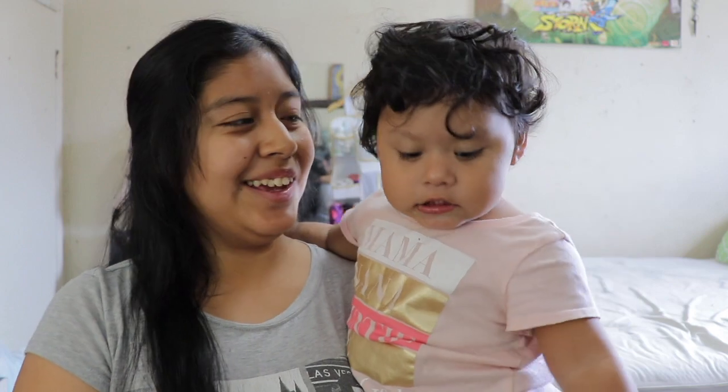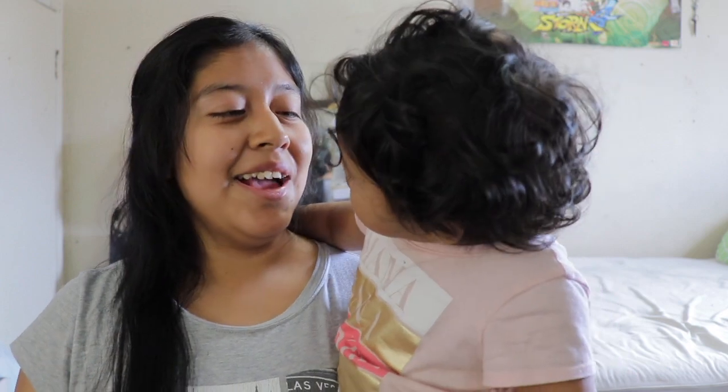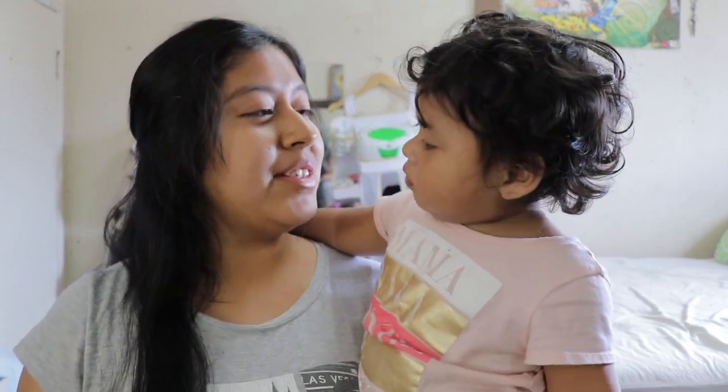Hi everyone, welcome back to our channel. Today I want to share Elizabeth's 18-month update and how much she has changed since our last update. As you can see, she's trying to talk a lot more. She's not saying any actual words yet, but she's trying her best.